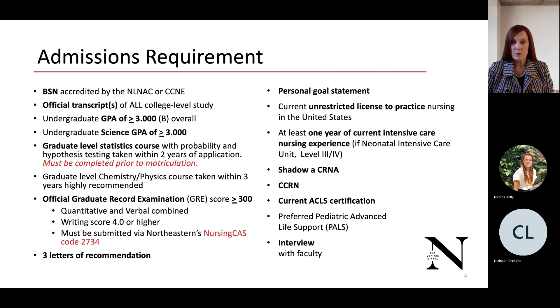A graduate-level statistics course with probability and hypothesis testing must be taken within two years of application. If you have not taken it prior to application, it must be completed prior to matriculation. A graduate-level chemistry and physics course taken within three years is highly recommended. An official GRE score of 300 or greater combined quantitative and verbal, with a writing score greater than 4.0, is required. Three letters of recommendation from your direct supervisor, director of nursing, or a faculty member from your baccalaureate program are also required.